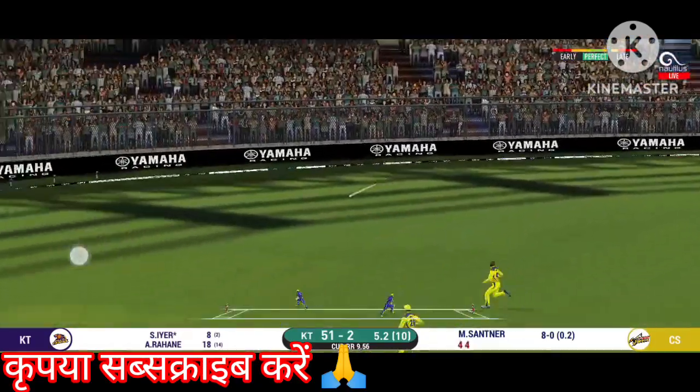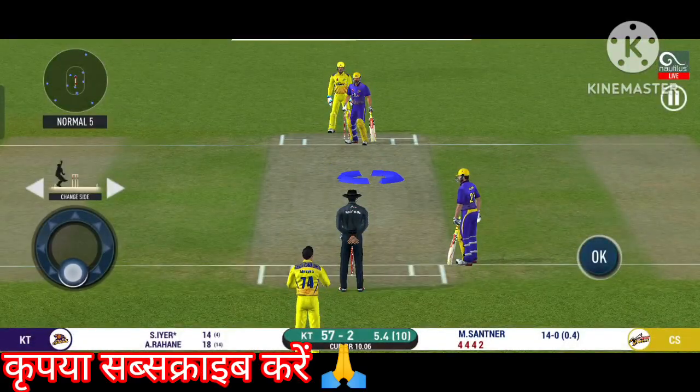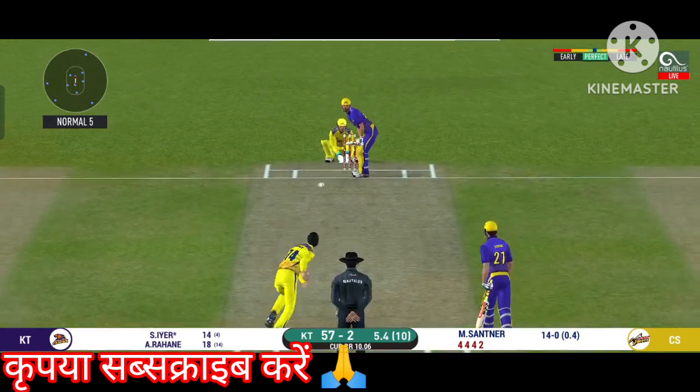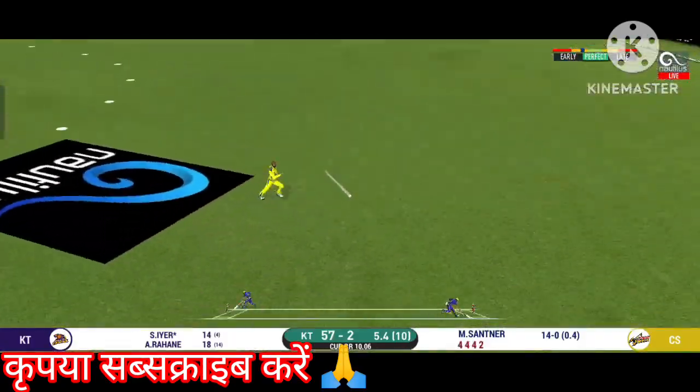He smashed that to the boundary — four runs! Converting ones into twos and twos into threes here. That is excellent running. Exquisite timing on that — a very well-deserved boundary there.